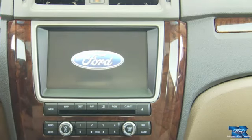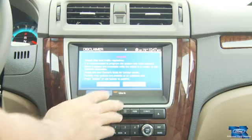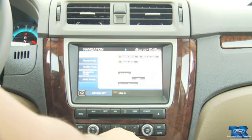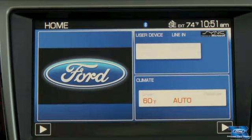Exclusive available SYNC lets you voice-activate your Bluetooth-enabled cell phone or MP3 player. And an available navigation system with Sirius Traffic and Sirius Travel Link gives you traffic updates, weather, movie listings, sports scores, and more.